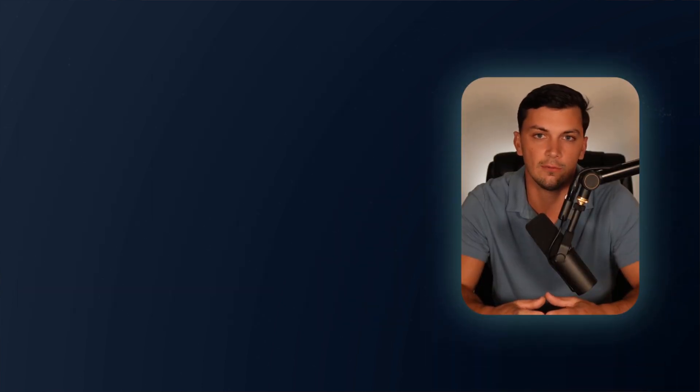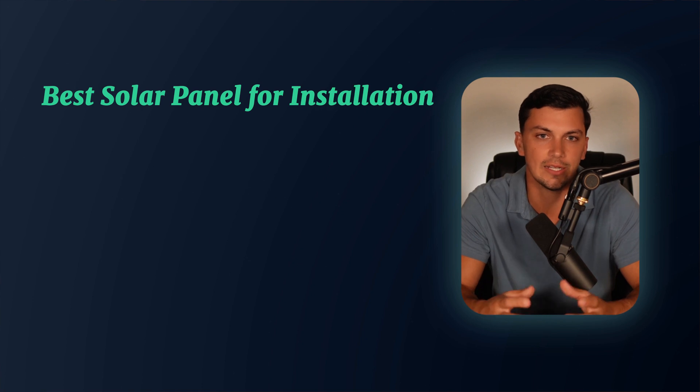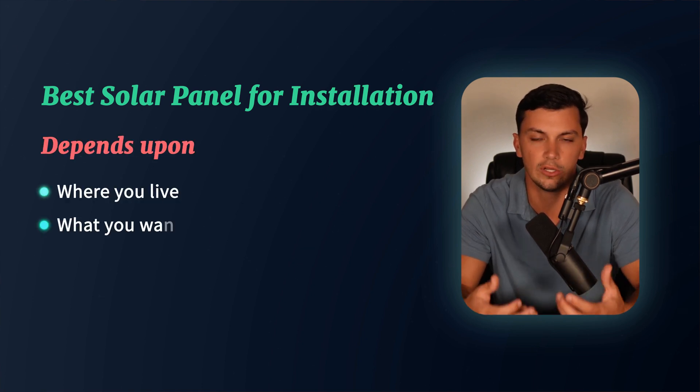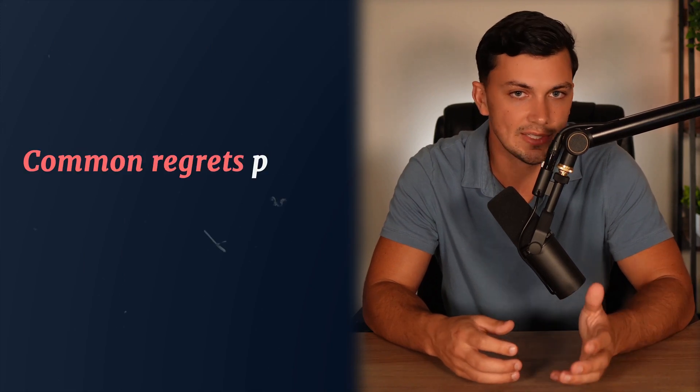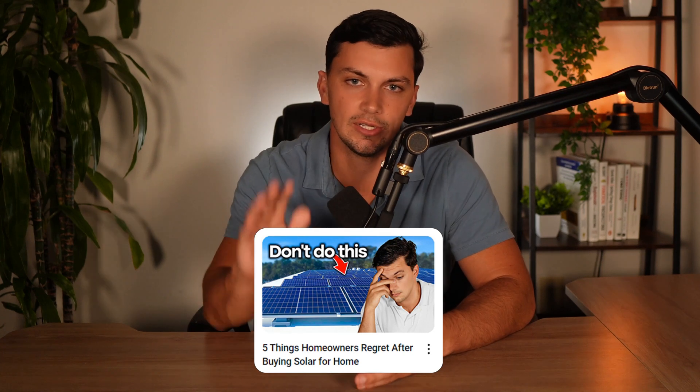As mentioned throughout the video, the best solar panel for your installation is highly dependent on where you live and what you're looking to achieve. If you'd like a proposal for your home with any of these solar panel options, feel free to reach out using the link below, and we'd be happy to put together an installation proposal with one of the installers we work with in your area. While this video gave you insight into the various solar panel options for 2025, make sure you also check out my video on the five things homeowners commonly regret after going solar. Thanks for watching and I'll see you all next time.